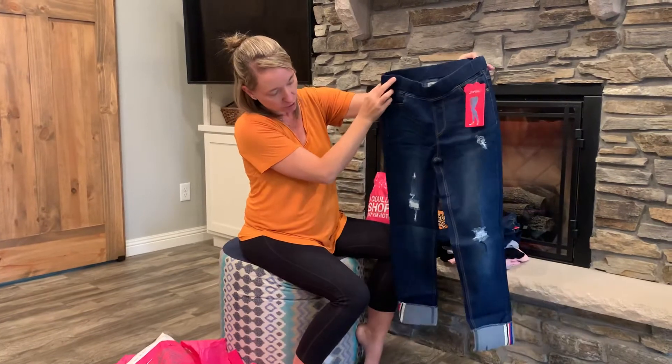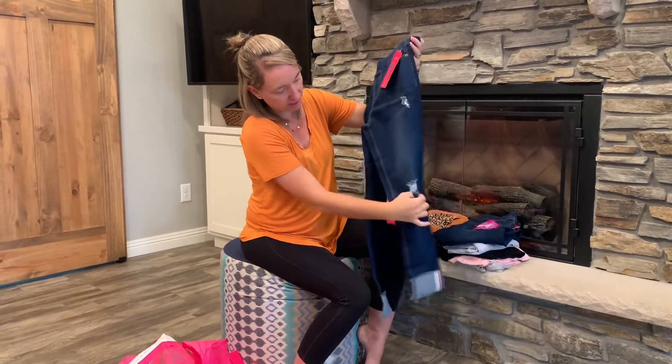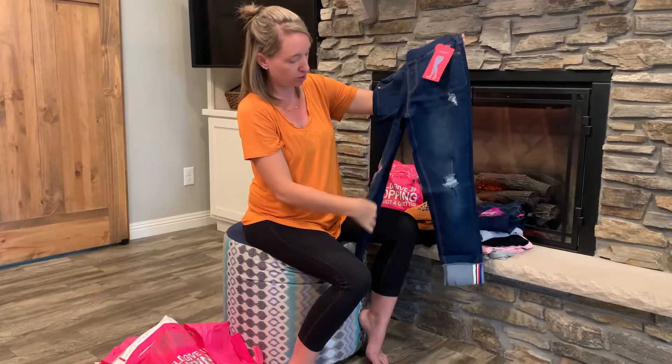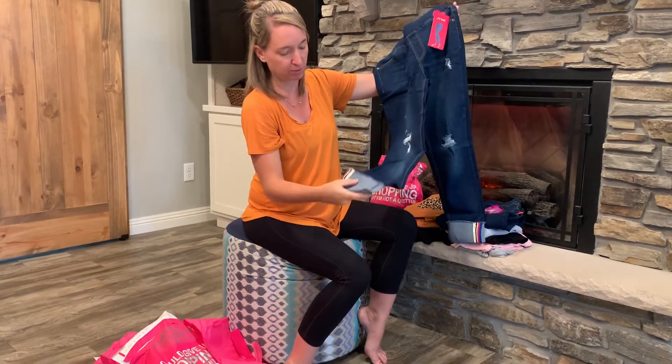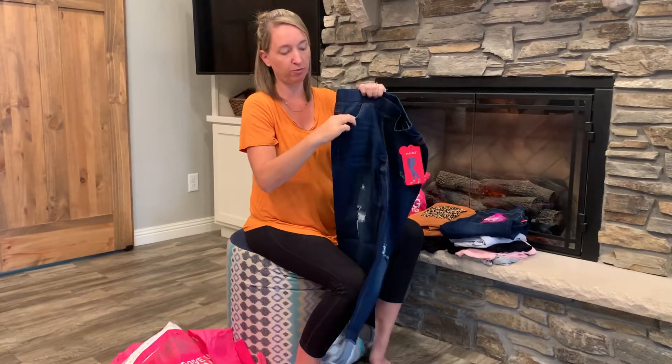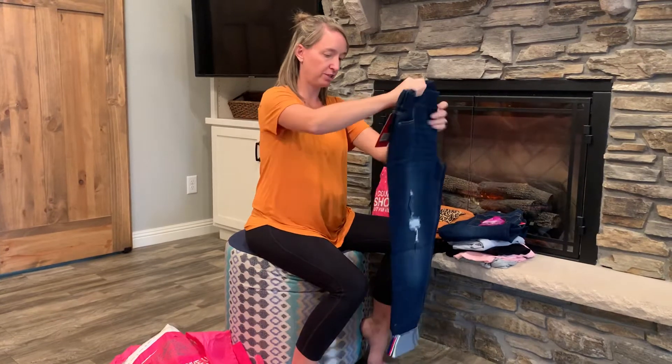Another pair of jeans. This one has a little bit more of a cutout — you can see the more distressed look. It does have capped bottoms. Again, stretchy waist, functional pockets — all good features.